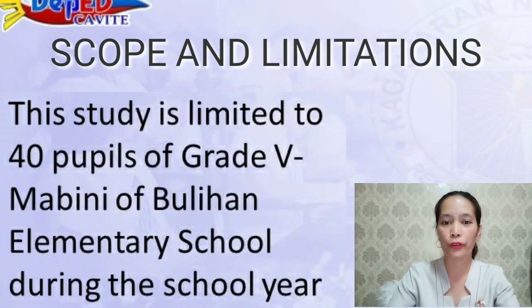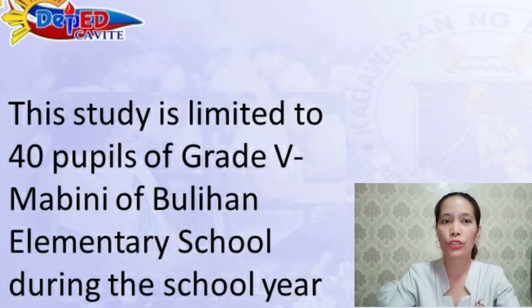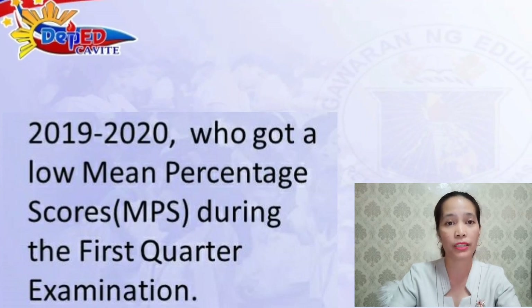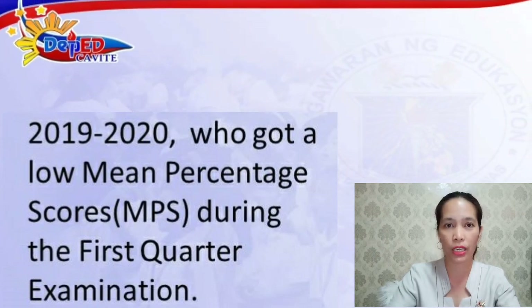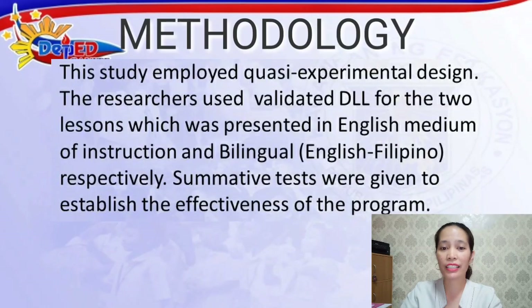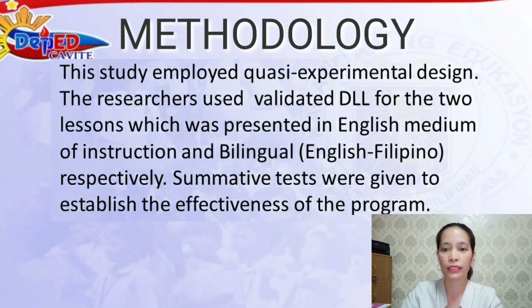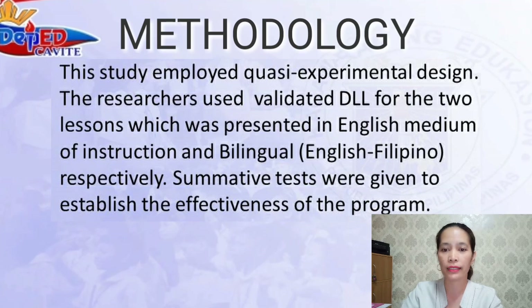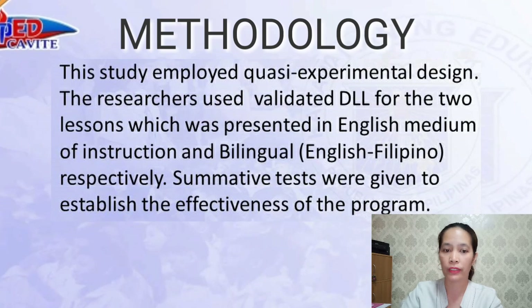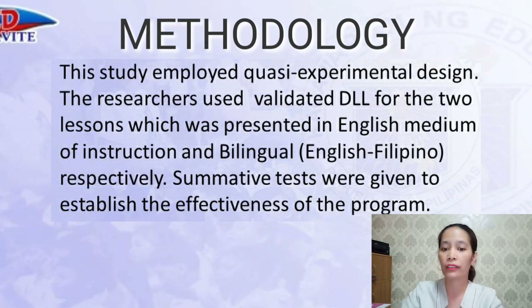This study is limited to 40 pupils of Grade 5 Mabini-Abulihan Elementary School during school year 2019-2020 who got low mean percentage scores during the first quarter examination. This study employed a quasi-experimental design. The researchers used validated DLL for two lessons presented in English medium of instruction and bilingual English-Filipino respectively. Summative tests were given to establish the effectiveness of the program.